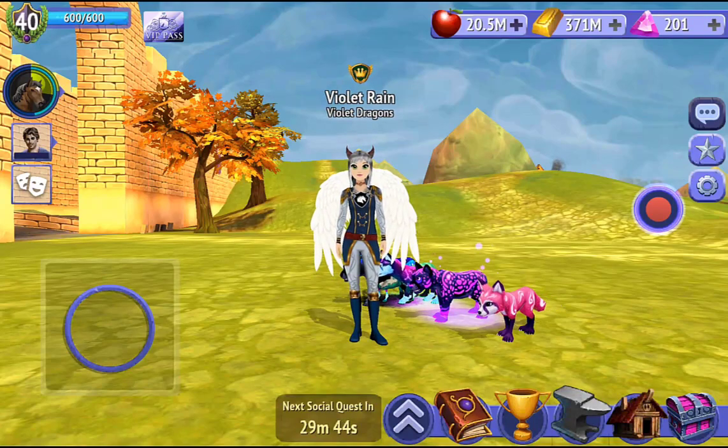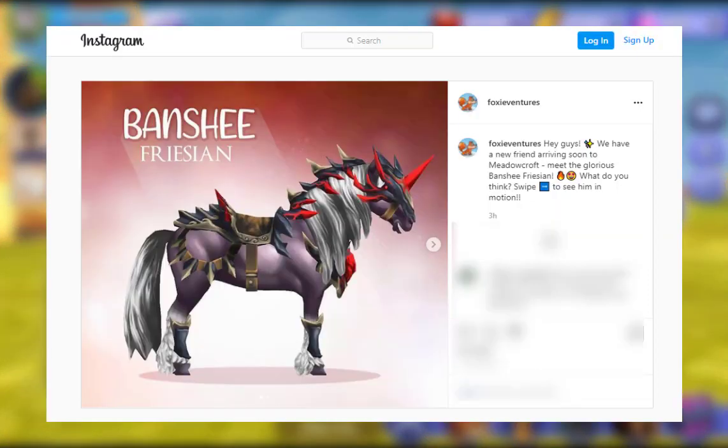Hi scrubs, I hope you're well. So today's video is not what I planned to post, but I saw this on Foxy Ventures Instagram and this is the Banshee Frisian. There is actually a video as well with it and it says: hey guys, we have a new Frisian arriving soon to Metacroft — meet the glorious Banshee Frisian.